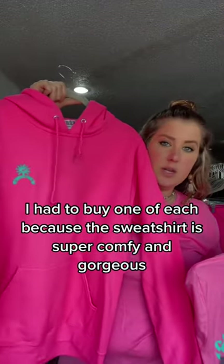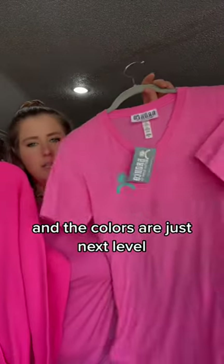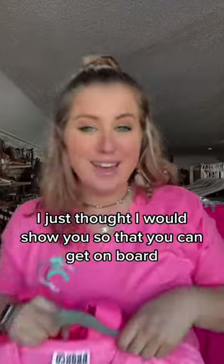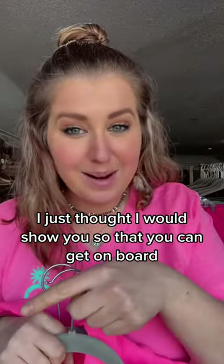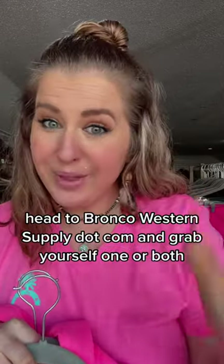I had to buy one of each because the sweatshirt is super comfy and gorgeous and the colors are just next level. So these are ones you need — I think you need both. Head to broncowesternsupply.com and grab yourself one or both.